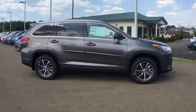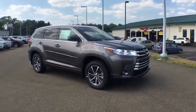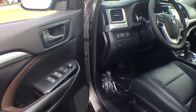Four-wheel disc brakes, universal garage door opener, fog lights, heated front seats, electronic stability control, CD player, rear window defroster, security system.